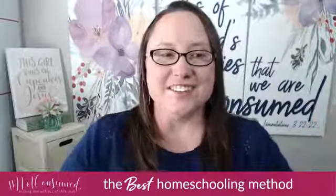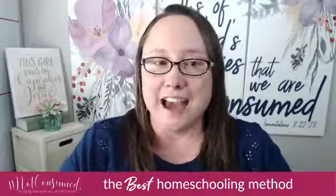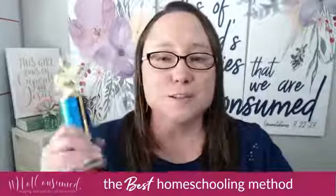I know that you are going to learn so much from this presentation, so let's get started. In keeping true with the Academy Awards, we are going to be looking for both technical and artistic superiority as we award this best homeschooling method award today.